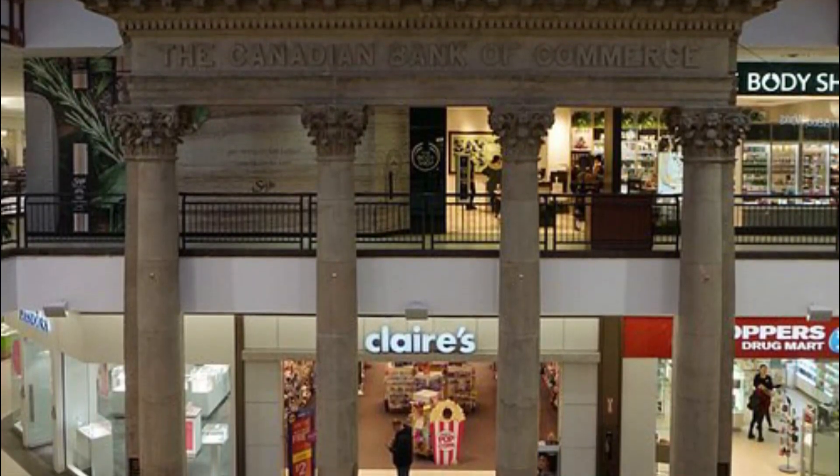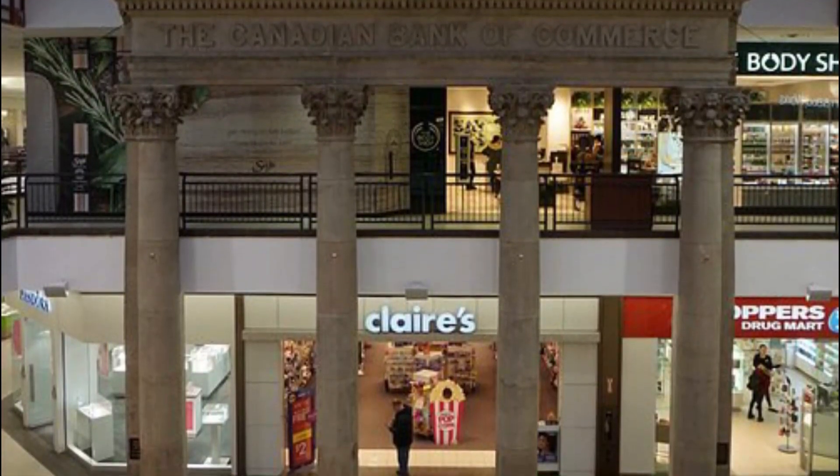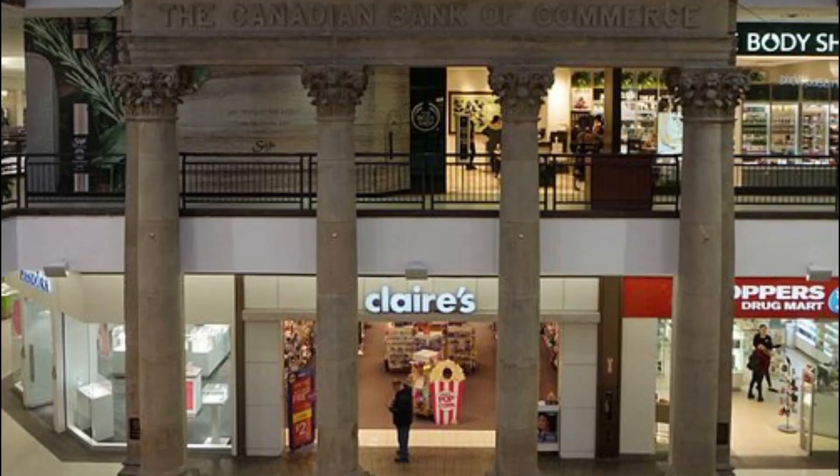During festivals, the mall looks just like a new bride, and you can enjoy delicious food at various food courts.